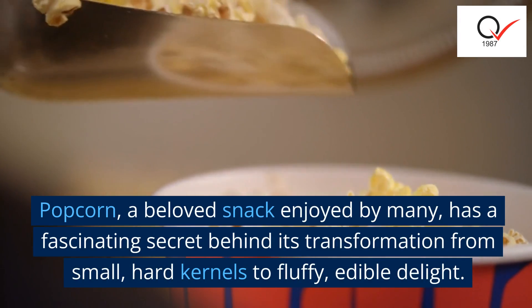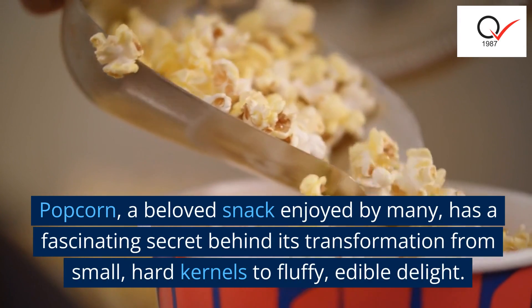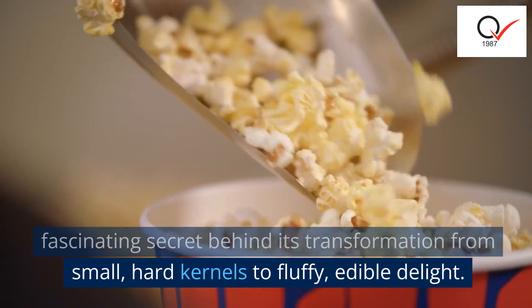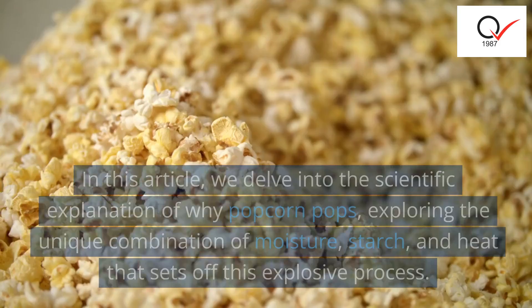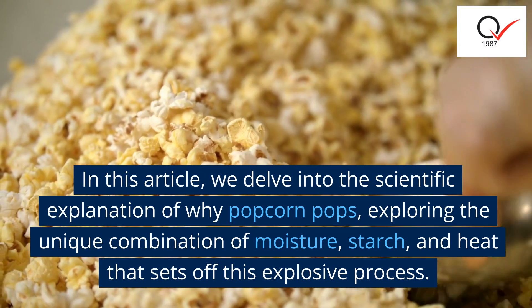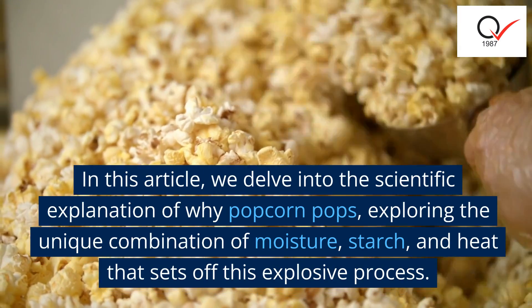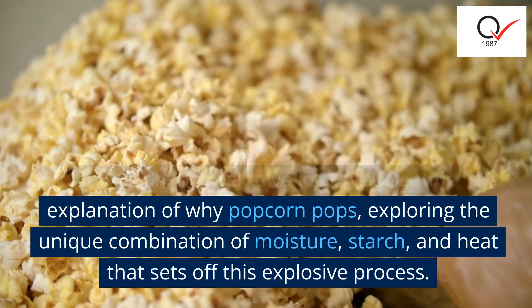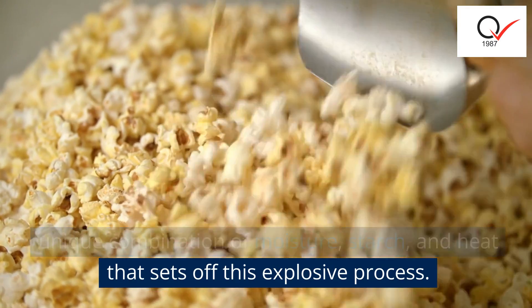Popcorn, a beloved snack enjoyed by many, has a fascinating secret behind its transformation from small, hard kernels to fluffy, edible delight. In this article, we delve into the scientific explanation of why popcorn pops, exploring the unique combination of moisture, starch, and heat that sets off this explosive process.